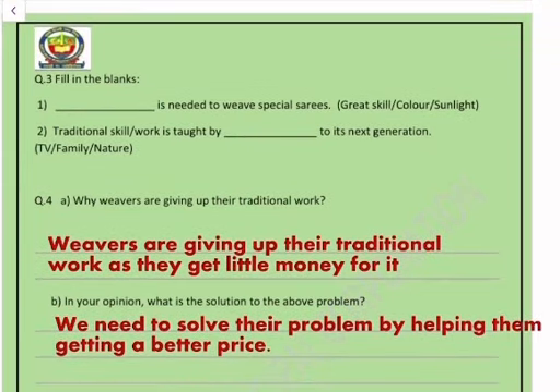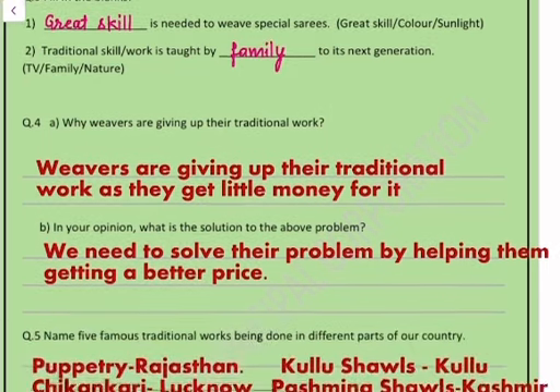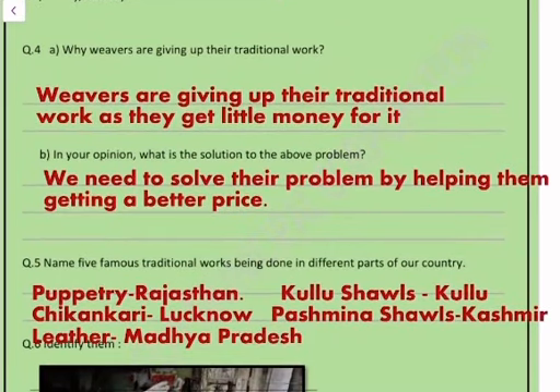Question number three: fill in the blanks. Number one — great skill is needed to weave special saris. Number two — traditional skill or work is taught by family to its next generation.